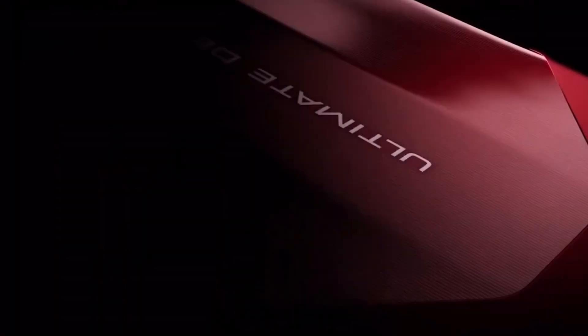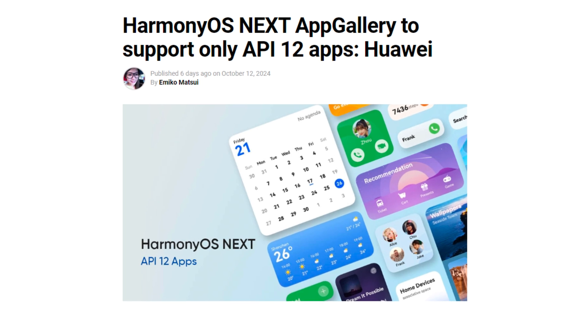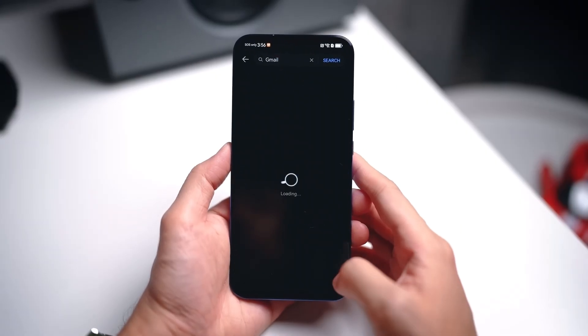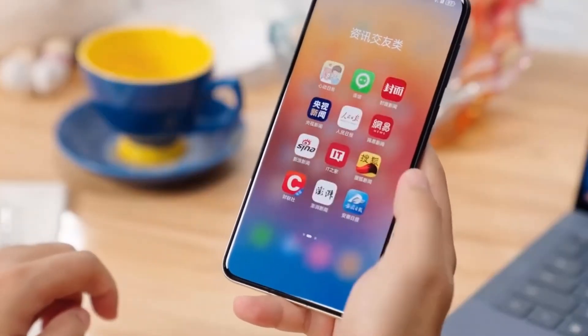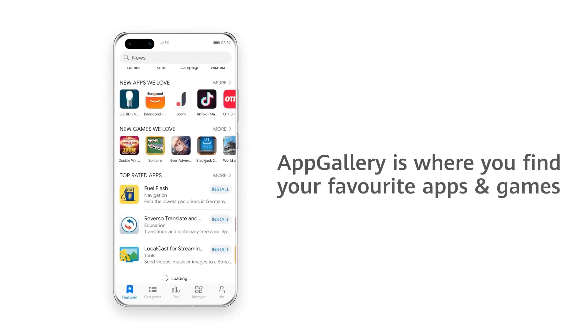Huawei has officially stated that the all-new HarmonyOS Next App Gallery will only support API 12 apps. This means that all developers must transition their applications to the latest API 12 SDK by the first week of November. Apps based on older or beta versions of the API, including API 12 beta builds, will no longer be listed on the App Gallery. For developers, this means that updating your apps is no longer optional — it's mandatory.